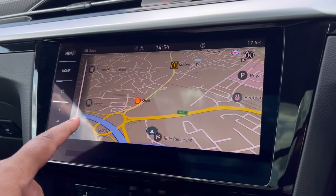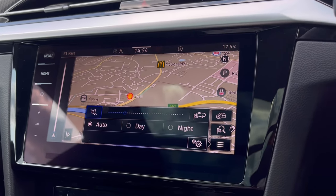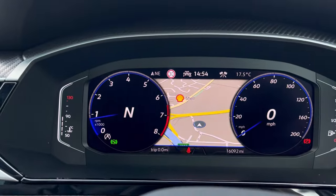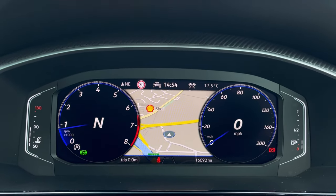Speaking about navigation, this incredibly detailed display will keep you on track to your suited destination on the best possible route. We can also show this in our cluster, making it easy and safe to use while having an inline view of the road ahead.